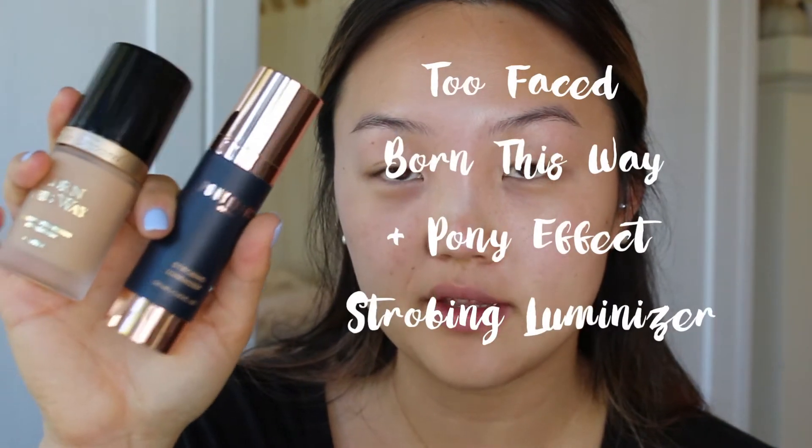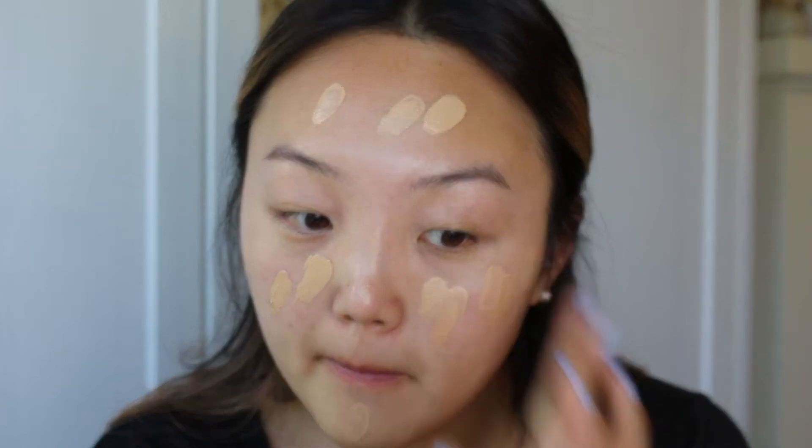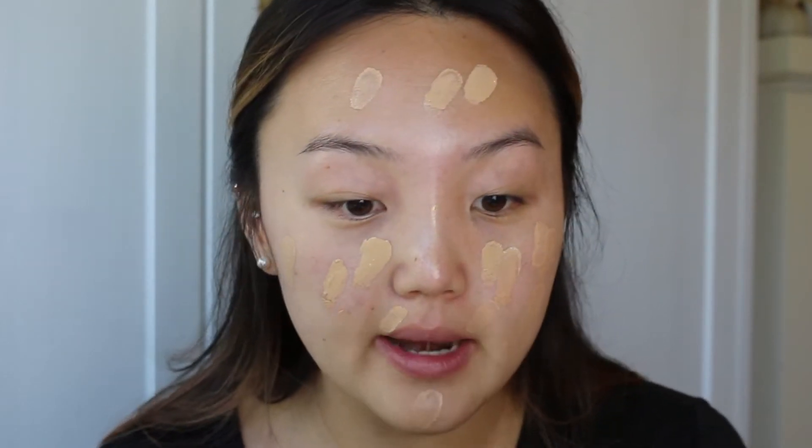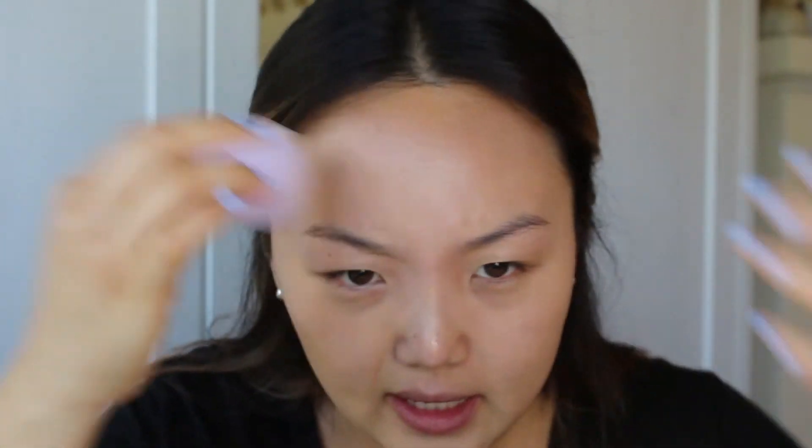For my foundation, I'm blending Too Faced Born This Way foundation with the Pony Effect strobing luminizer to create a really glowy mixed foundation for the base of this look. I apply it evenly all over my face and then blend it all in with a beauty blender. This foundation is really going to catch the light and look really pretty without being too glittery or over the top. Don't forget to take the foundation all the way to the neck!